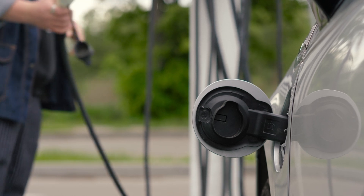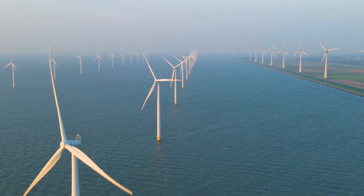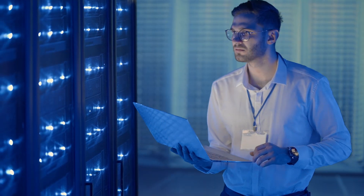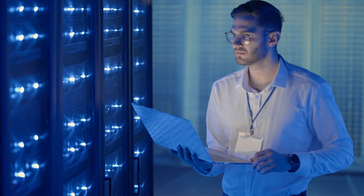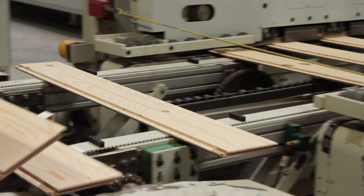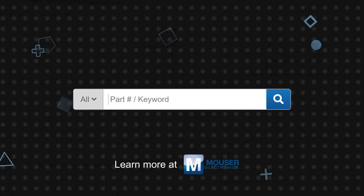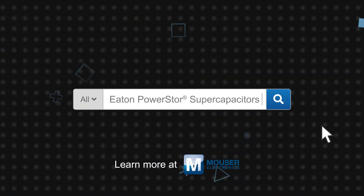The performance of Eaton supercapacitors and their broad product range makes them suitable for use in IoT devices, EVs, renewable energy such as solar and wind generation, medical equipment, data centers, networking and other computing applications, industrial, transportation, and many other applications. Eaton supercapacitors are available now on mouser.com.